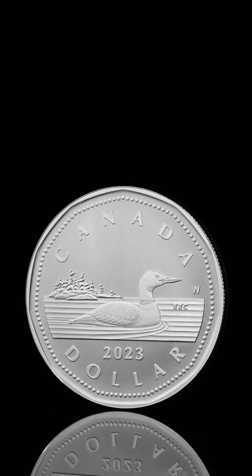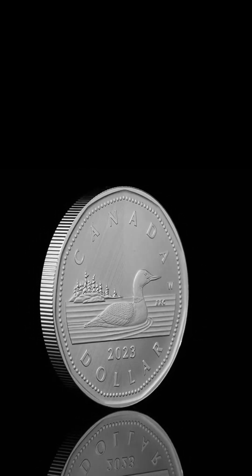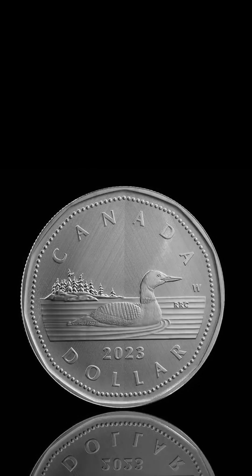Did you know? The decision to replace Canada's $1 banknote with a coin was a topic of extensive debate. Ultimately, the cost-saving argument prevailed, as a coin could remain in circulation for 20 times longer than a paper bill. Canada's last dollar banknote was printed in 1989.